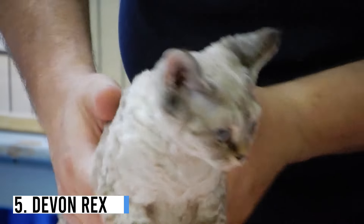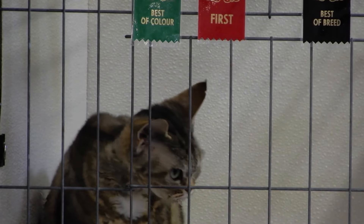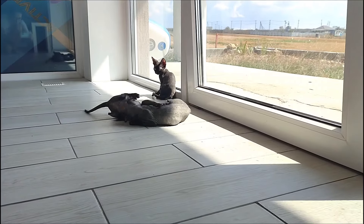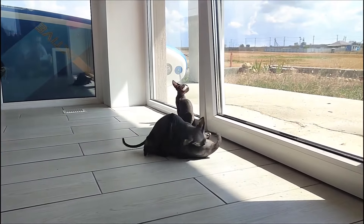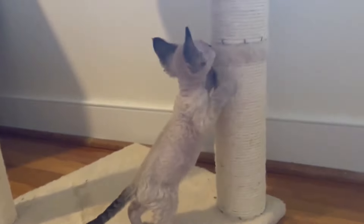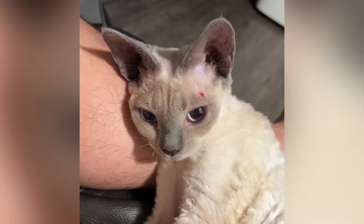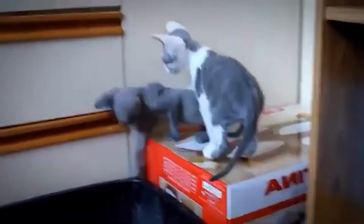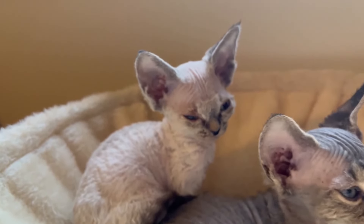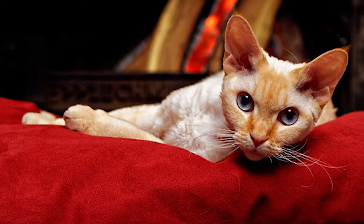Number 5: Devon Rex. The Devon Rex is an incredibly unique cat that has a very kitten-like appearance well into adulthood. They have soft down fur with an alien-like head shape, sporting oversized pointed ears and a V-shaped facial structure. This breed is highly energetic and comical, with charming personalities that keep you on your toes. Because they are so playful, they benefit from having a kitty friend or owners who engage in frequent play. This teacup cat breed loves to spend most of its time on the shoulders of its loved ones. They weigh between 5 and 10 pounds as adults and typically cost between $500 and $1,000.